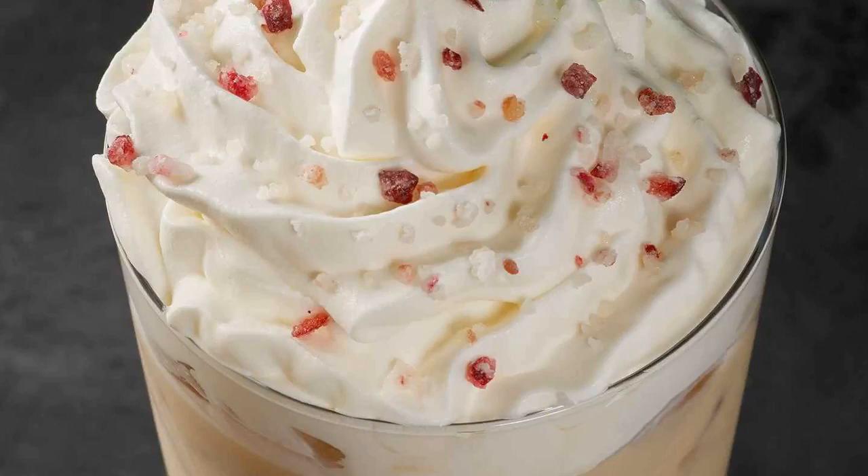The color-in Christmas cup encourages customers to add their own splash of color and style to their drink.